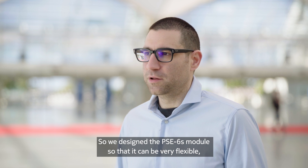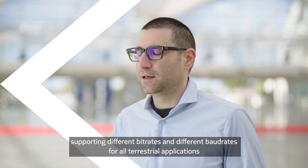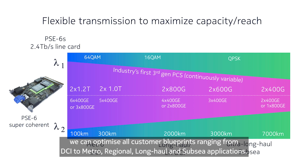We designed the PSC6S module so that it can be very flexible, supporting different bit rates and different baud rates for all terrestrial applications, so that we can optimize all customer blueprints ranging from DCI to Metro, Regional, Long-haul, and Subsea applications.